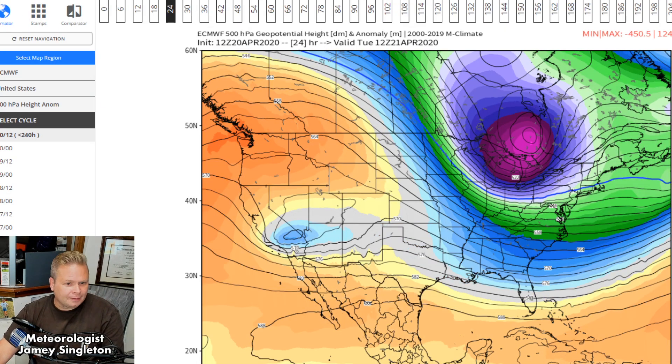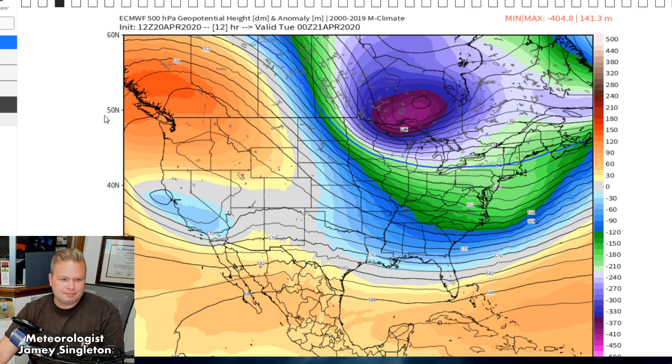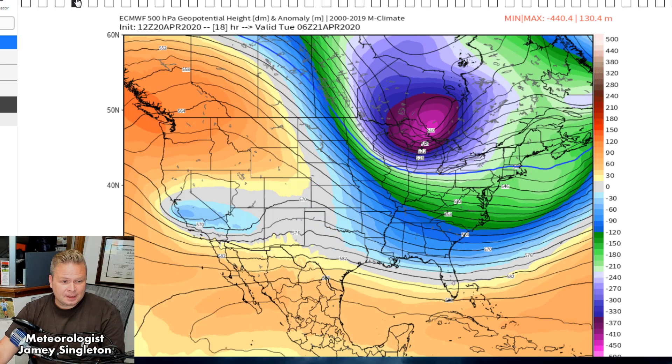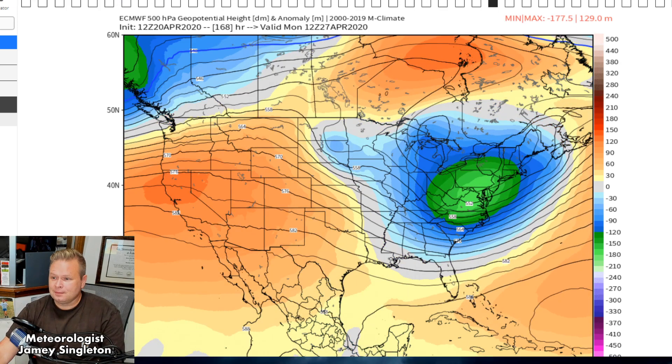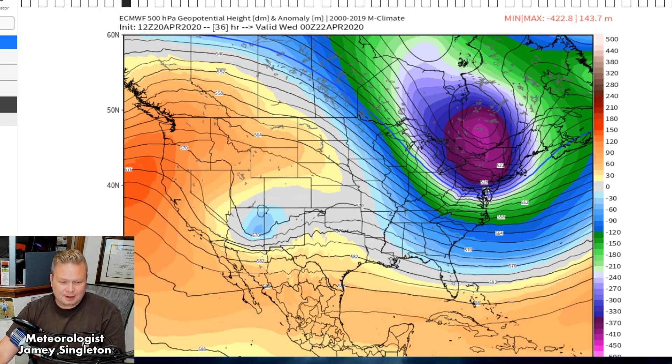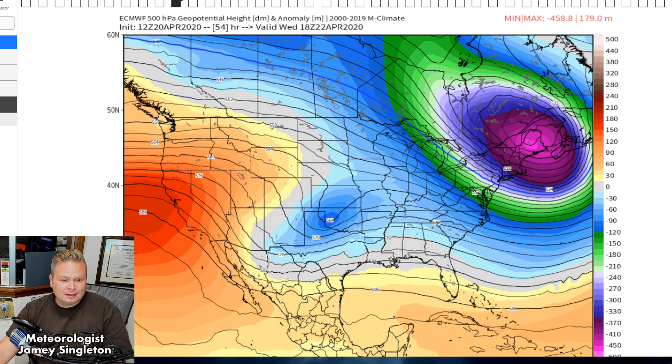Let me show you the Euro 500-millibar height anomaly — this map really tells the whole story. Here comes the northern system — look how low it is. It's a strong northerly branch of the jet stream coming down. As I mentioned last week, this is a big wind maker. There's a lot of substance in the confluence of the northern and southern branches. That air is going to push down and bring some 50-knot winds to the surface. We may have some high wind headlines by tomorrow morning across a good part of the mid-Atlantic, especially Virginia, North Carolina, Pennsylvania, Maryland, and West Virginia.